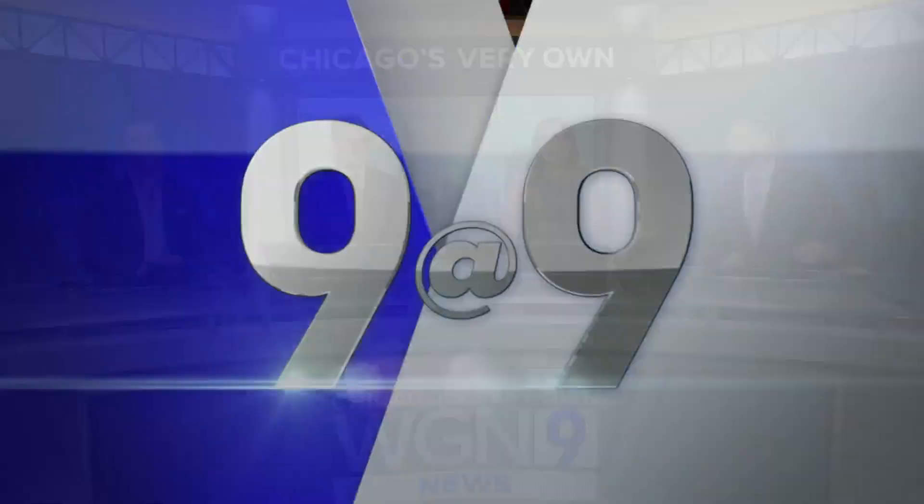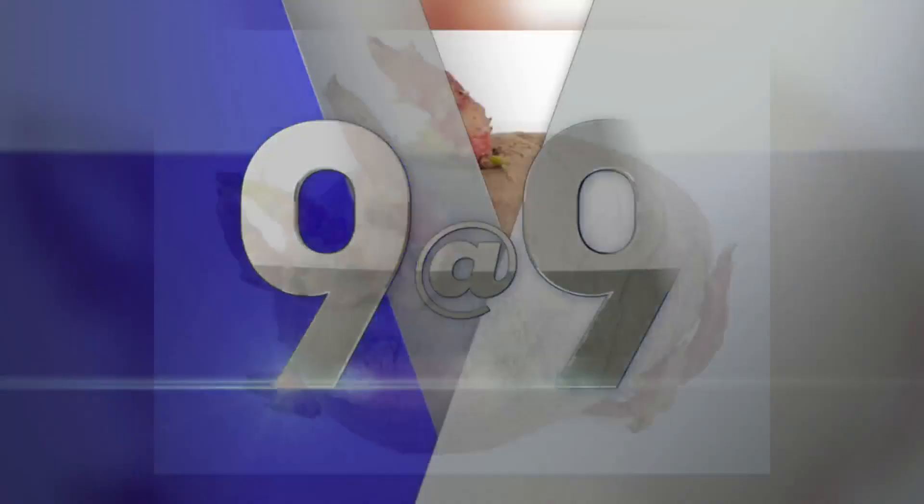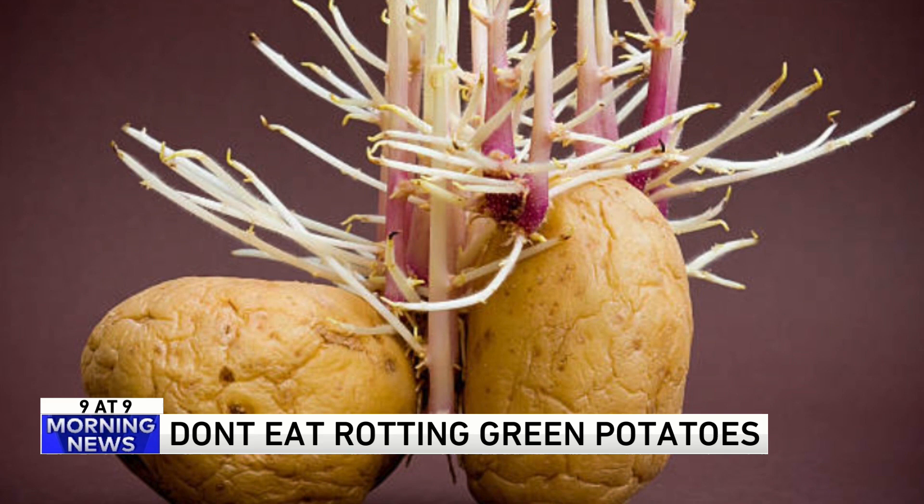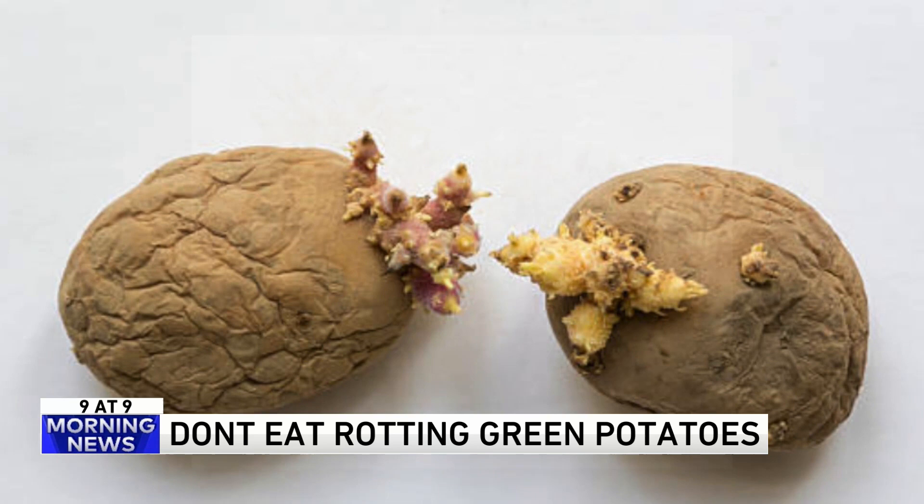Number nine — you might want to be careful. There's a hidden killer in your kitchen: rotting potatoes. Seriously, they can kill you. As potatoes rot, they release a toxic chemical called solanine. Potatoes that have turned green have a good amount of this deadly toxin. A small bite of these toxic potatoes could kill a child.